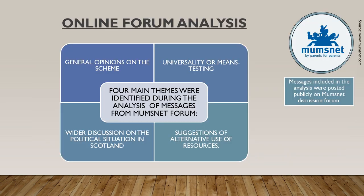I am now going to move on to talk about some of the findings from the online discussion forum analysis. Four main themes were identified through this analysis: general opinions on the scheme, the debate on whether the baby boxes should be universally available or means-tested, the wider discussion on the political situation in Scotland, and suggestions of alternative use of resources currently spent on baby boxes. Some of these themes overlap with the ones identified during the previous two components of the study.